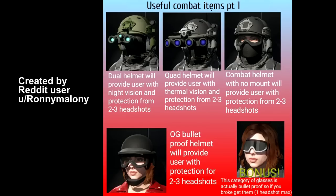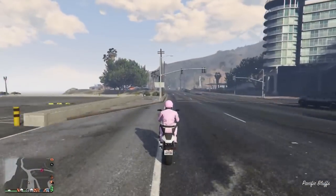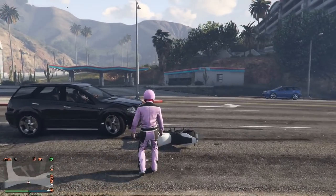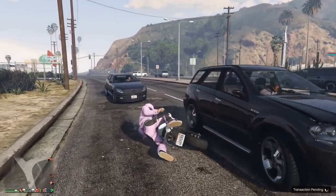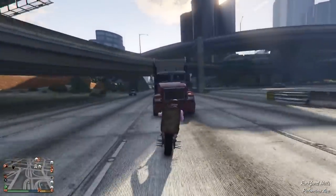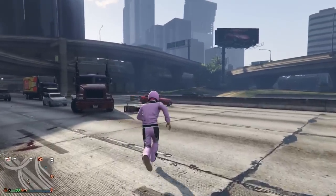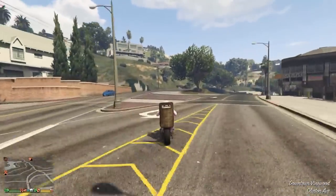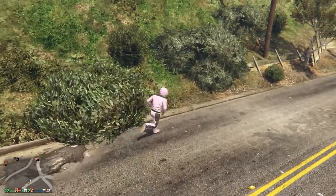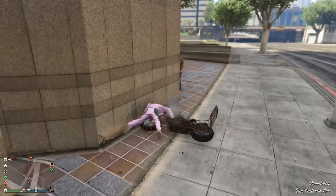Probably the coolest perk is motorcycle suits — I believe this also works with stuntman suits and the deadline suits. These suits actually give you protection from falling off your bike. I'm not entirely sure of the math, but I believe on a normal fall you'll only take about five percent of the damage while wearing one of these biker suits. So if you're crashing a lot and dying a lot, go buy yourself a biker or stuntman suit — you might save yourself a lot of time respawning.